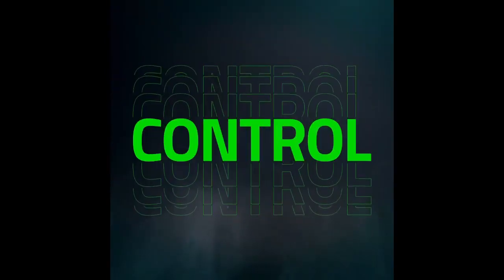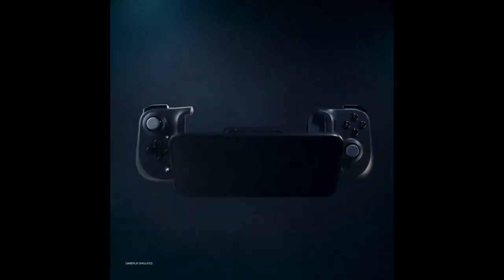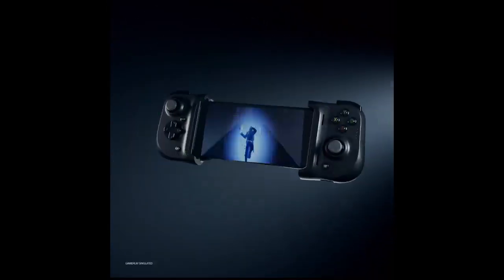Compatible with leading cloud gaming services like Xbox Game Pass Ultimate, Stadia, and Amazon Luna, as well as hundreds of popular mobile games. The clickable thumbsticks, performance buttons, and D-pad deliver precision input for refined aim and execution.